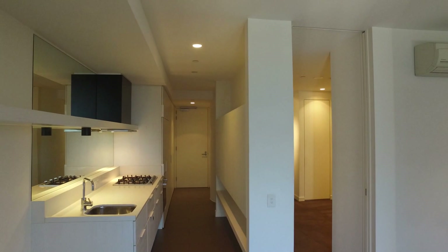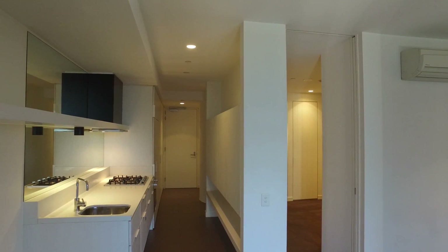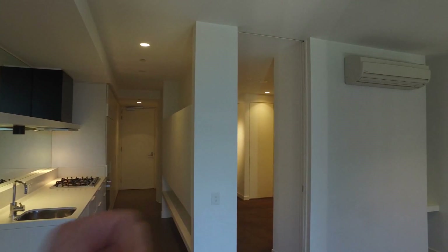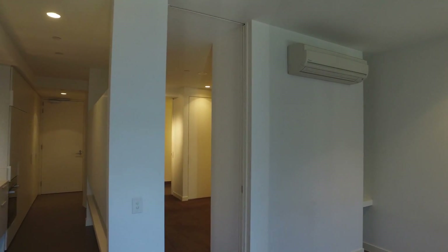Directly down the hallway to the right-hand side you've got the entrance and the bathroom, you've got the kitchen directly in front, the bedroom over this side, and we are currently standing in the lounge room. So let's take a look around.